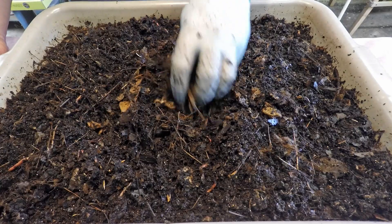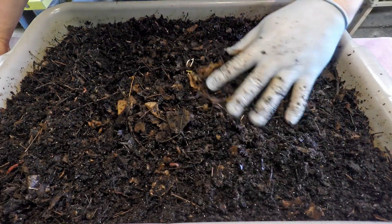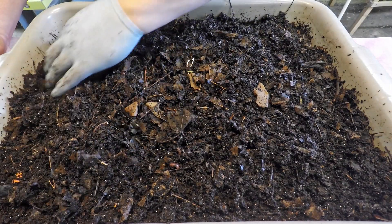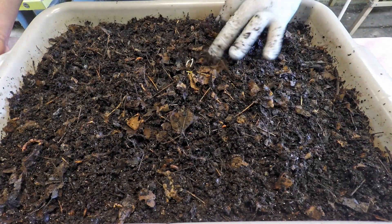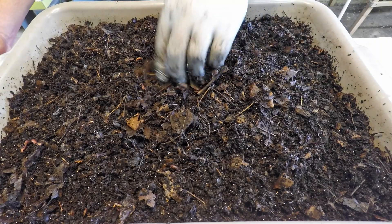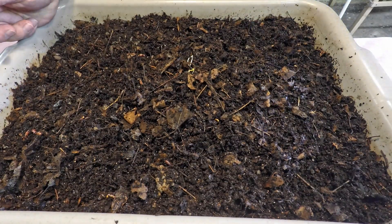I wouldn't want to deny them this stuff — there's just not that much of it. We'll concentrate in the middle, let them have a little party, and it'll be gone in no time. Then they can continue to turn their attentions to the rest of the material in the bin. I think we're going to have ourselves a really nice batch of compost here within the next few weeks. Let's get this thing covered up and back to work.